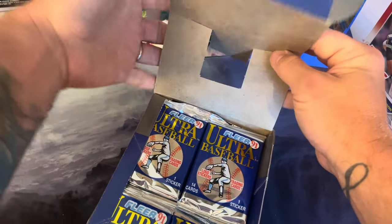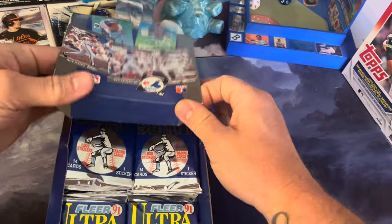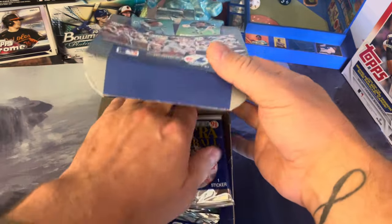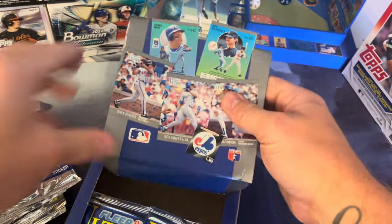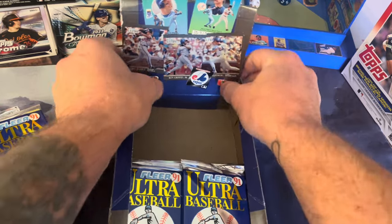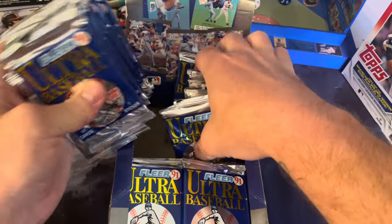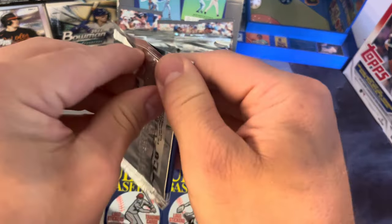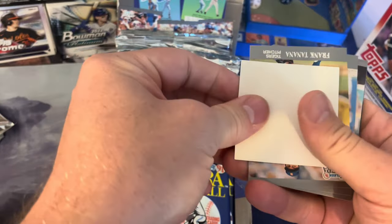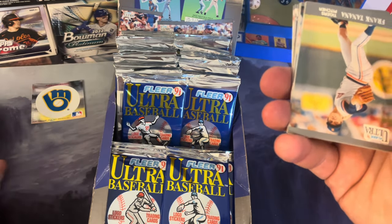We've got a little display box — let's see what we can get out of here. Oh my, there's a lot of cards — definitely a lot of cards, but that's just fine. We are going to stick them back in and start ripping. Let's see what we get. Our first logo card: the Milwaukee Brewers! Sweet — one we don't have. We're going to set that aside.